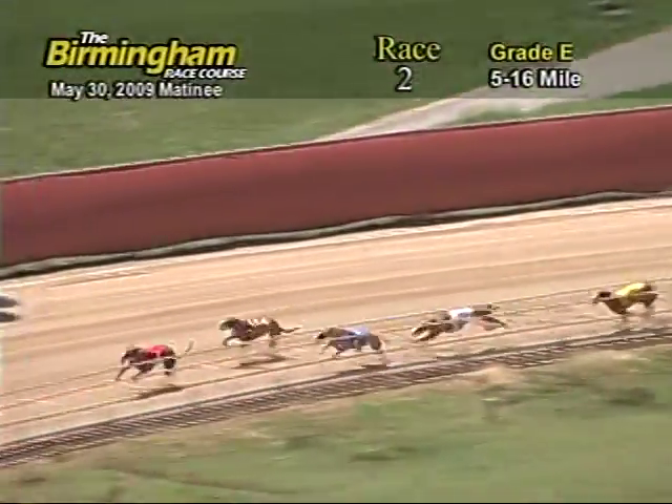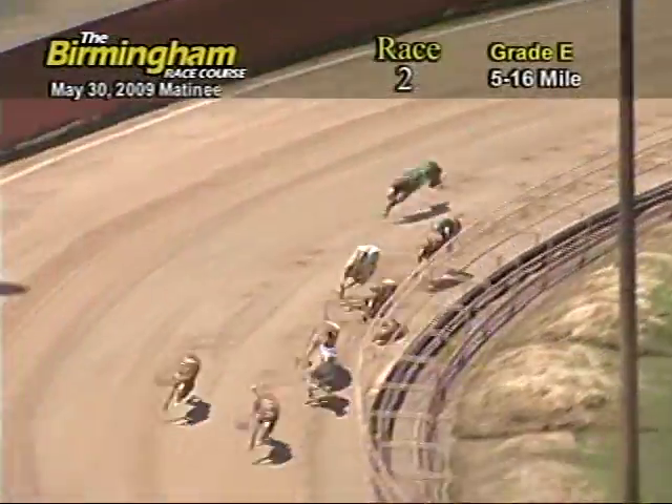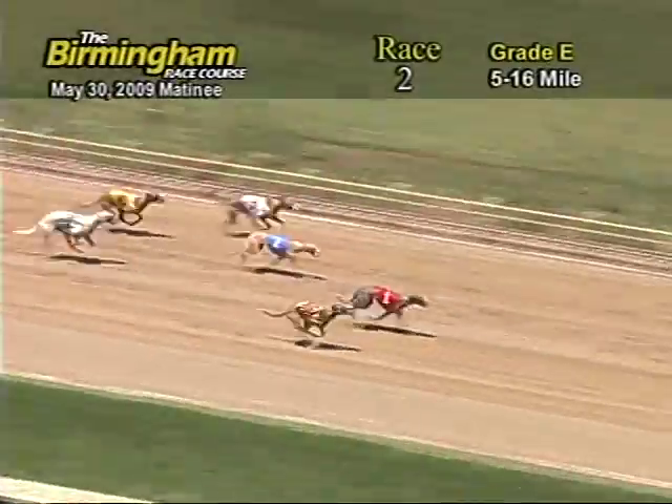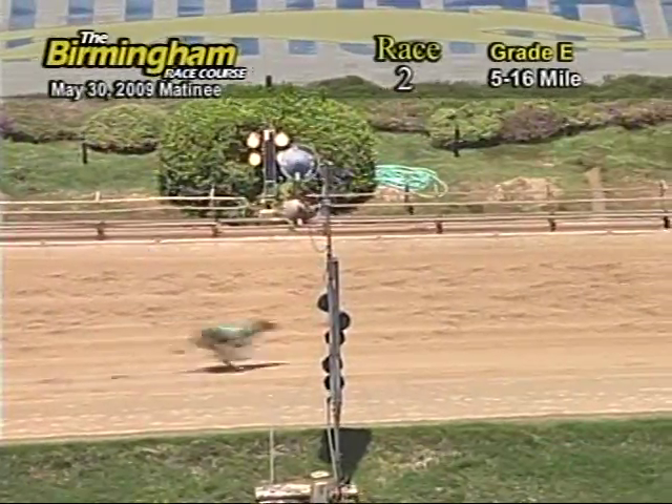Levy's Image holding on to lead from the 8-2-3. Heading for home, number 1 holding on to lead from the 8. As they go into the wire, it's going to be 8-1-2.